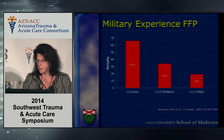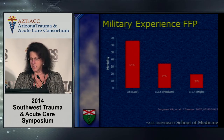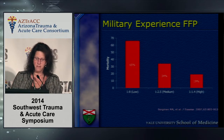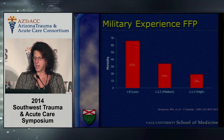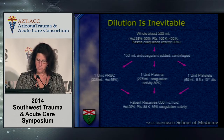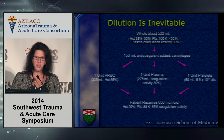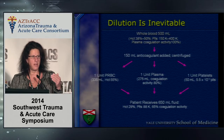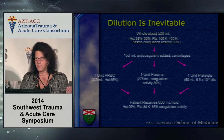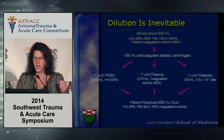Looking at data by Borgman et al. in 2007, mortality is clearly reduced by a relative one-to-one to one-and-a-half ratio of blood to FFP — this is military data. But dilution is inevitable, and even if we are resuscitating patients at one-to-one-to-one, we may not be resuscitating them entirely.